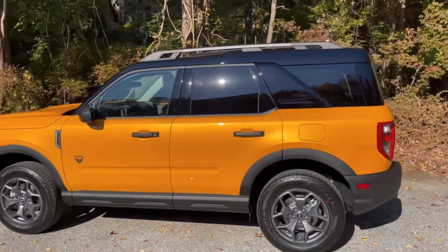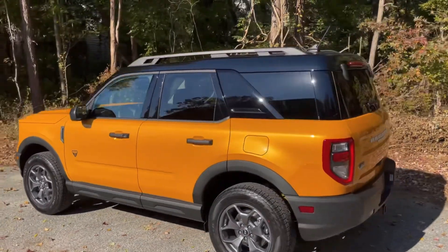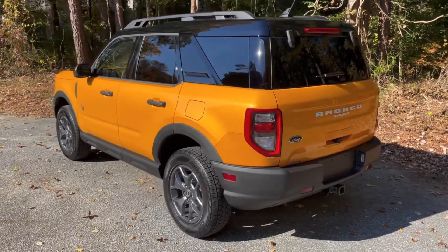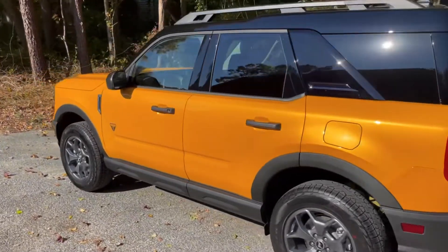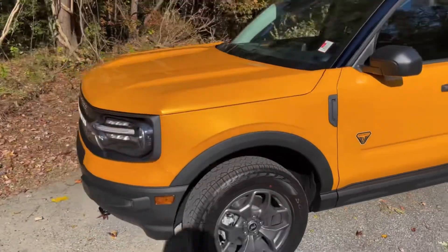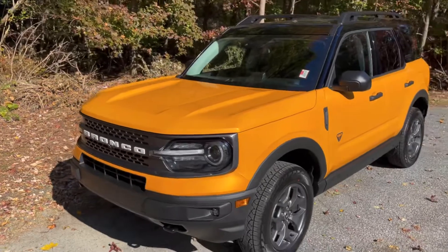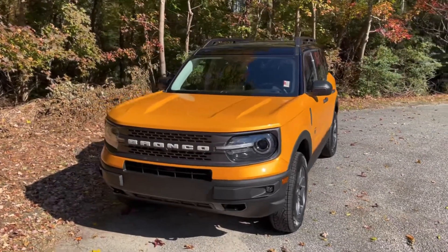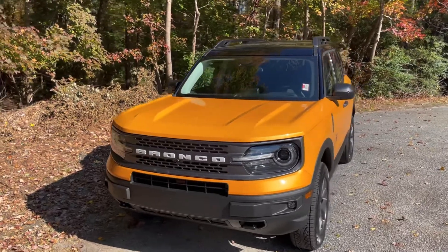As you can see, this vehicle is finished in Cyber Orange, and I wanted to start off this video by parking it in direct sunlight so you could really take in that beautiful tricoat metallic paint. For video purposes, I'm going to go ahead and back this vehicle into the shade so you don't get my shadow over top of the vehicle.